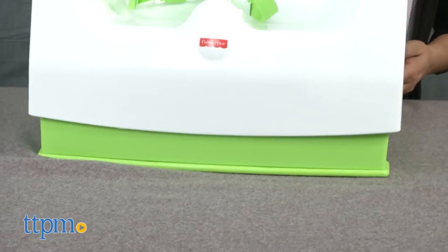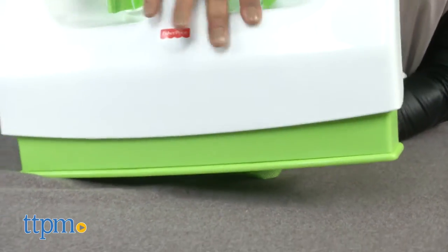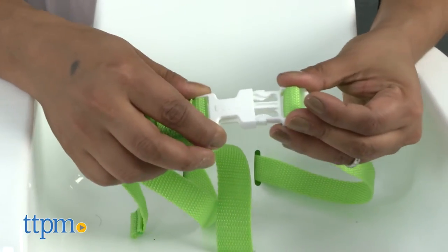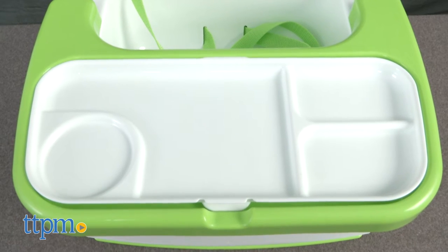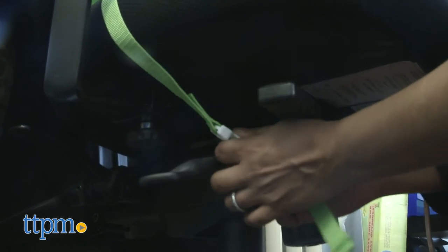A two-position height adjustment and three-position tummy adjustment makes sure your child is comfortable and supported while in this seat, and a three-point harness keeps your child secure. The detachable tray insert has divided sections for food and a cup. Straps help attach this booster securely to any dining chair.